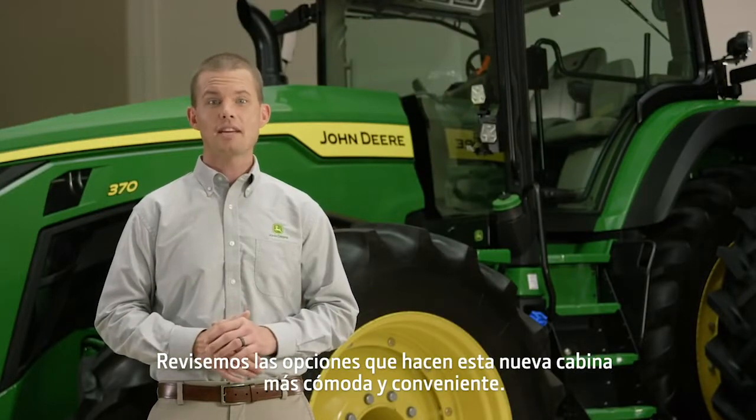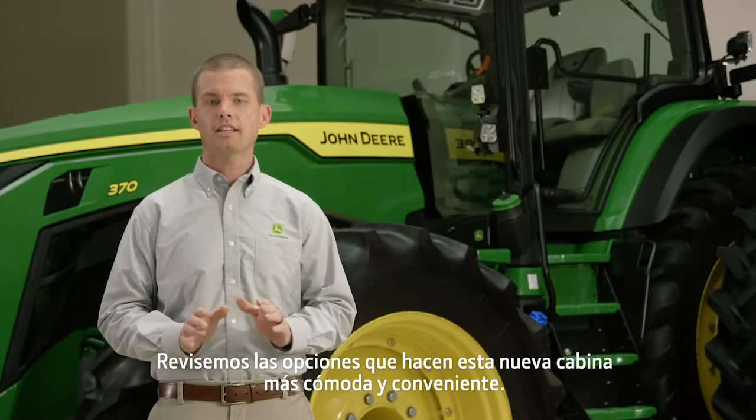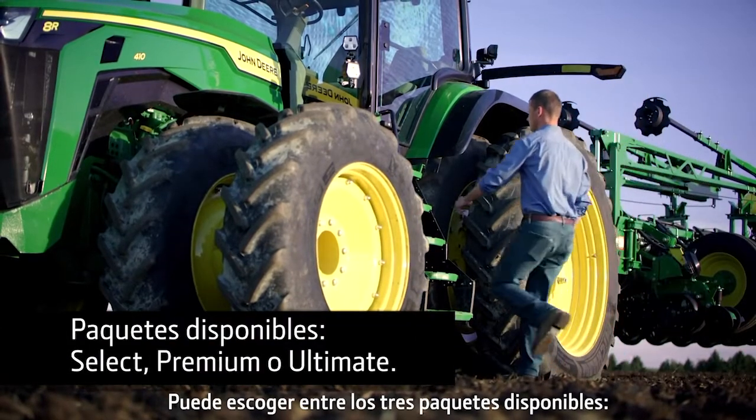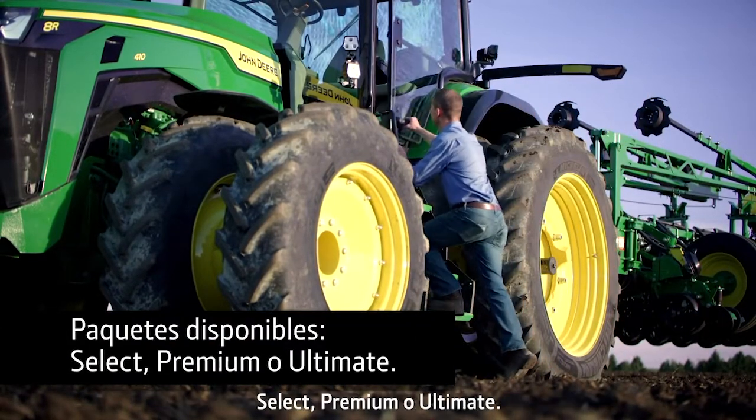Let's check out the options that make this new cab more comfortable and convenient. You can choose from 3 packages: Select, Premium, or Ultimate.